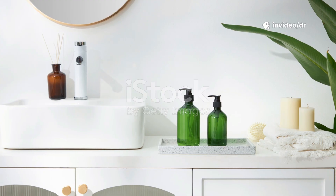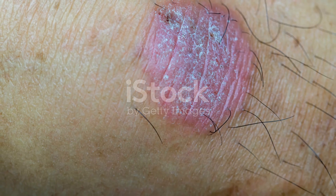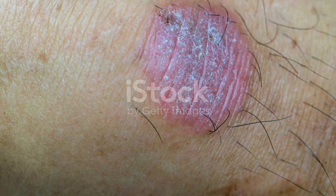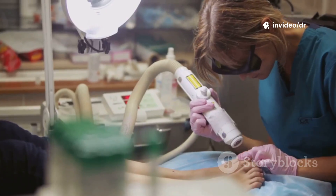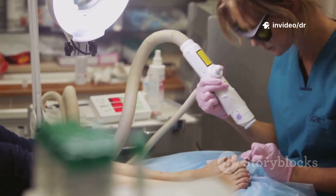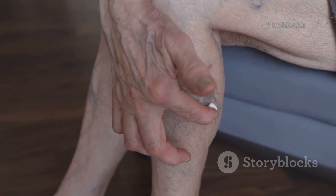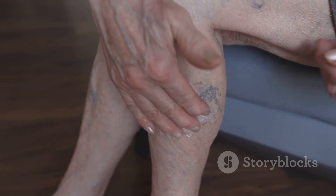Treatment involves antifungal creams, powders, or oral medications. For mild infections, over-the-counter creams like Clotrimazole or Terbinafine are effective. For scalp or nail infections, a doctor may prescribe oral antifungal tablets. Always complete the full course, even if symptoms disappear, to prevent the infection from returning.